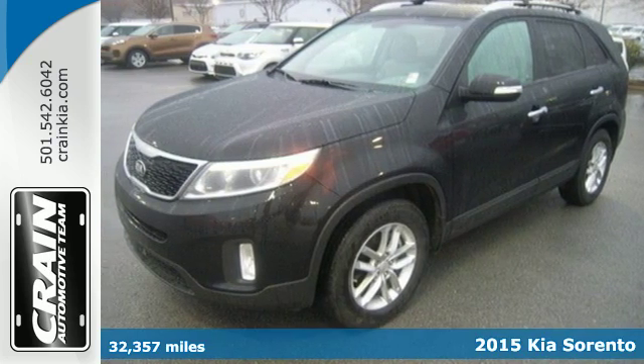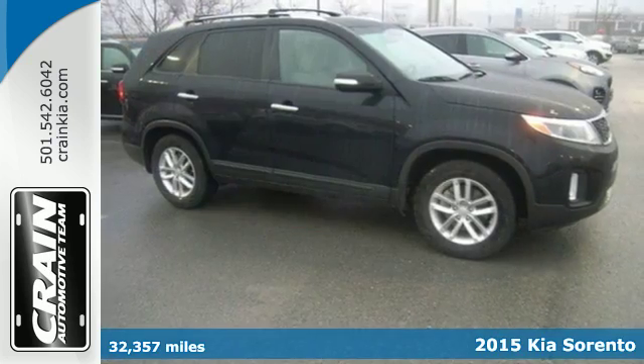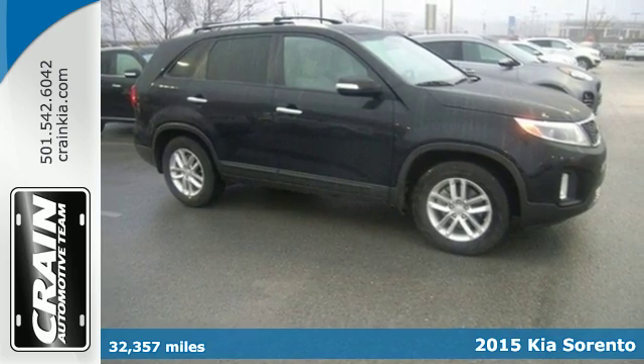It's a 2015 Kia Sorento. Be ready for your next road trip in this attractive Sorento.